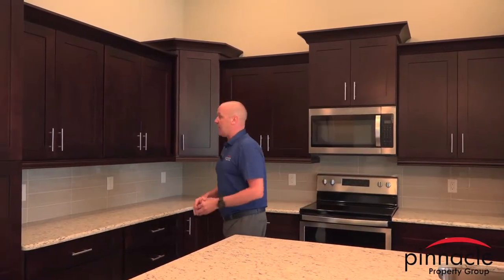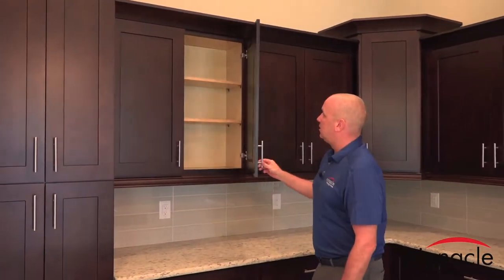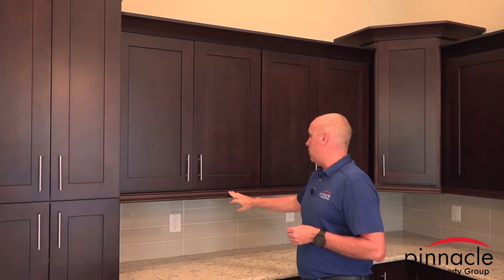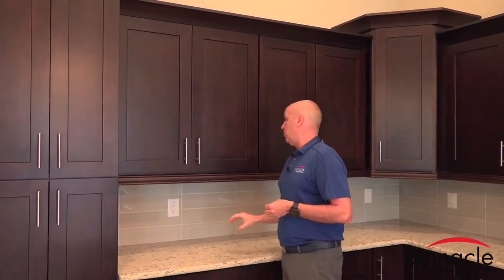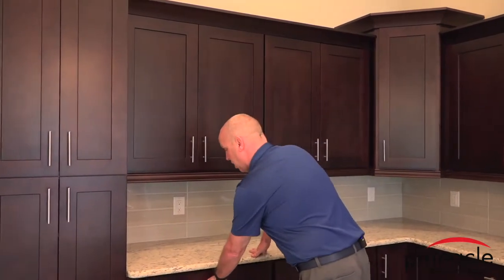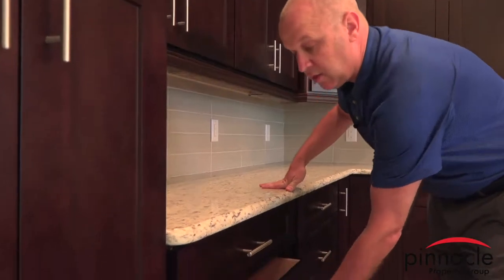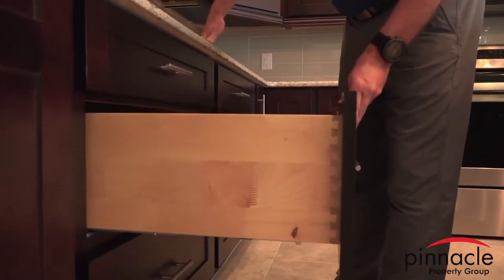Let's start with the cabinets. All cabinets are soft close and included is the crown and the light rail. An additional feature you might want is under-cabinet lights, but we already include the light rail for that. All the drawers are also soft close — just like this — and they are all dovetail solid wood dovetail cabinets.